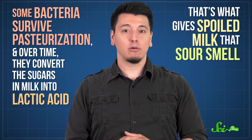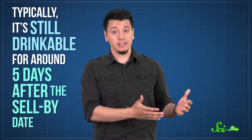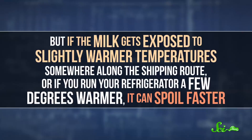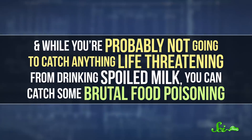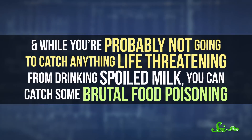That's what gives spoiled milk that sour smell. Normally, this process takes a couple of weeks, and typically milk is still drinkable for around five days after the sell-by date. But if the milk gets exposed to slightly warmer temperatures somewhere along the shipping route, or if you run your refrigerator a few degrees warmer, it can spoil faster. And while you're probably not going to catch anything life-threatening from drinking spoiled milk, you can catch some brutal food poisoning. The good news is, it's easy to tell if milk's gone bad — just give it a whiff and take in that lovely lactic acid smell.